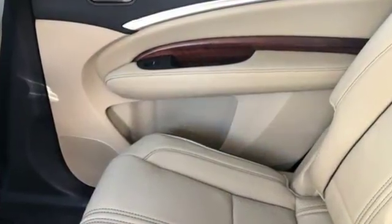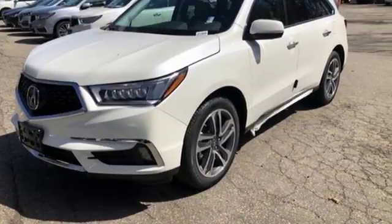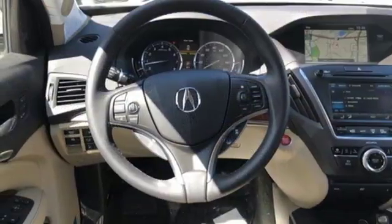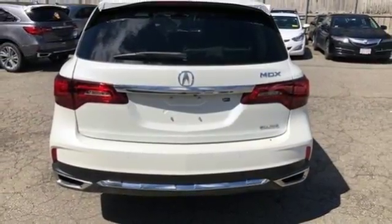Acura Link, External Memory Control, Power Heated Mirrors, Dual Zone Climate Control, Smart Vent Seat Mounted Airbag, Apple CarPlay, Android Auto, Cabin Pre-Conditioning, V6 Engine, Power Sliding and Tilting Sunroof, Super Handling.